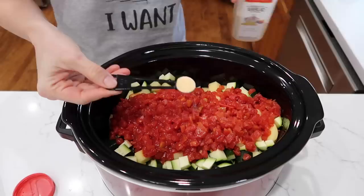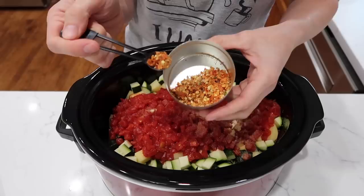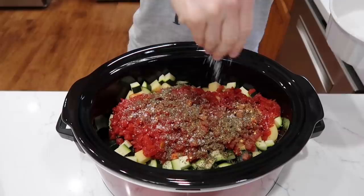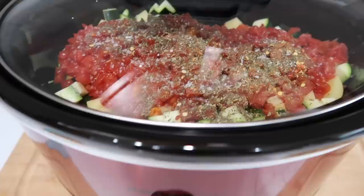Now for the spices: half a teaspoon of garlic powder, some crushed red pepper flakes — if you're on the shy side since we used spicy sausage, you can go light or leave it out — some dried oregano, and dried basil. I'll top mine with a little kosher salt because while the sausage is quite spicy and salty, none of the vegetables are. Lid on, and let it run on high for six hours.